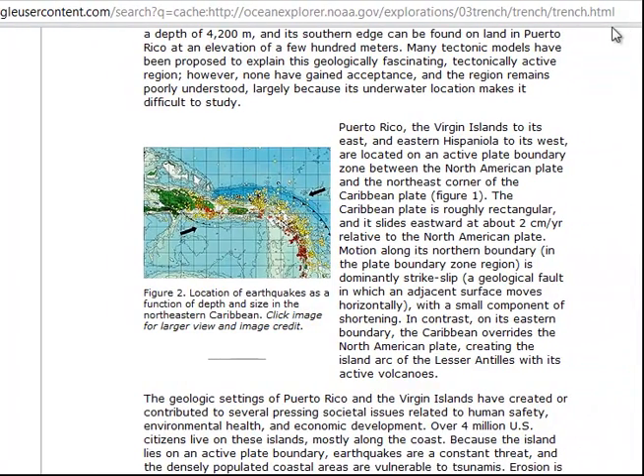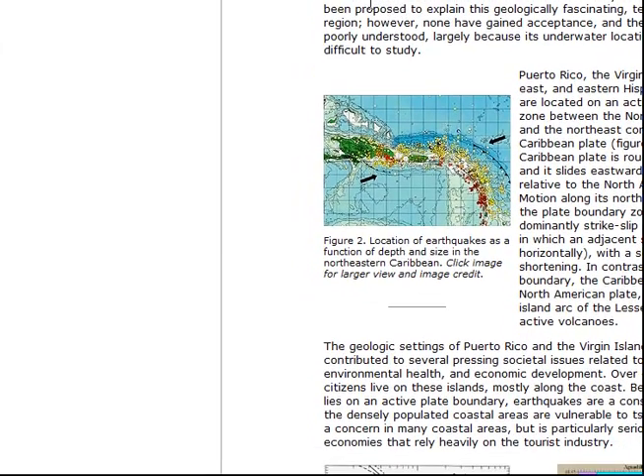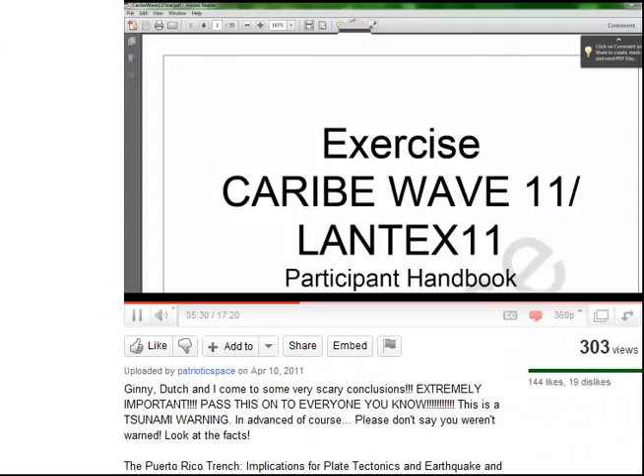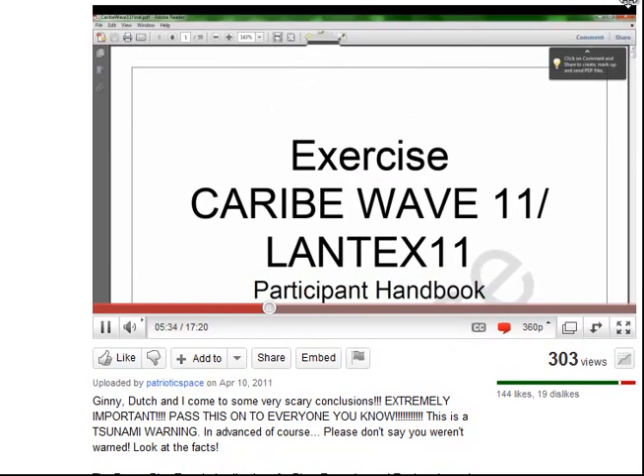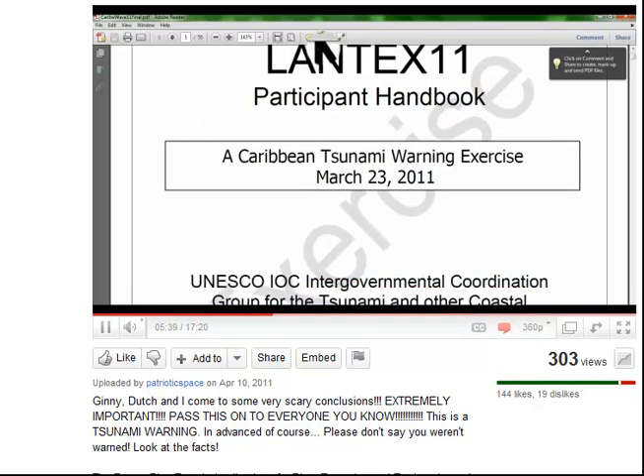This dovetails nicely into the PDF file that was sent to me a couple of weeks ago about the Caribbean tsunami exercise held by FEMA. It was a simulation of a large-scale event occurring in the Caribbean and causing a tsunami, and they went through multiple scenarios — one of which includes Puerto Rico having a tsunami event with a giant quake along the Puerto Rican trench.